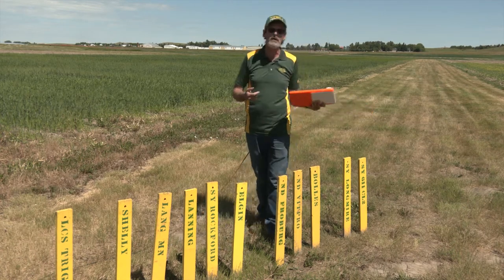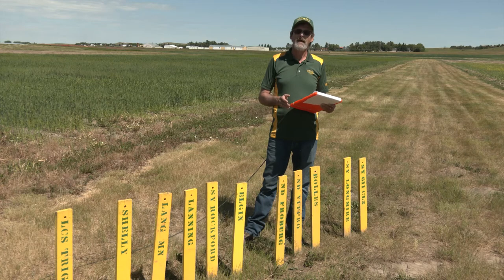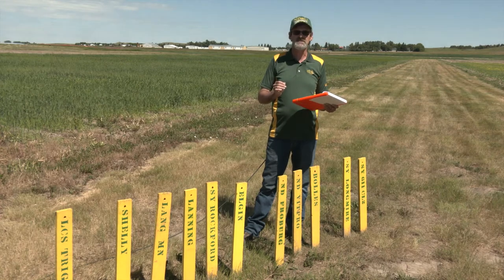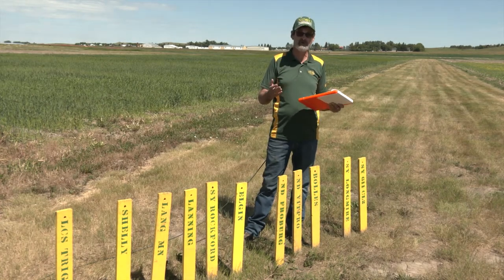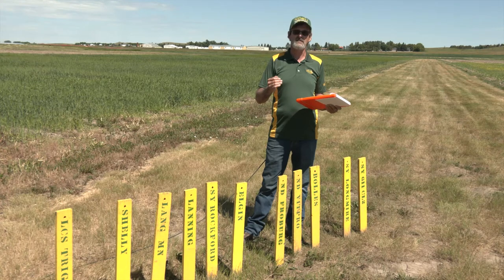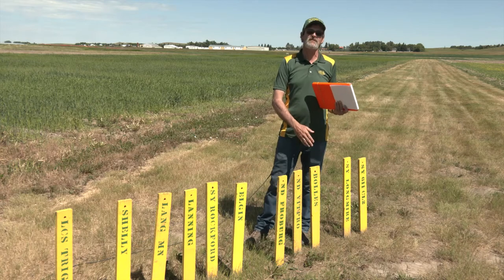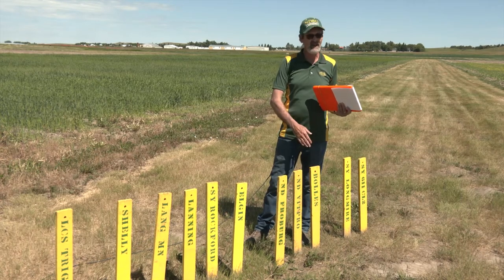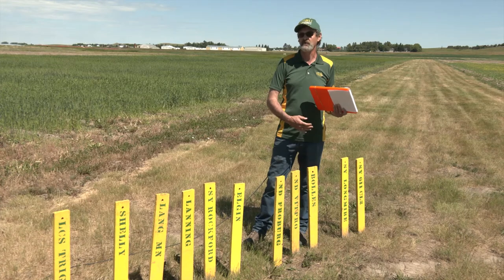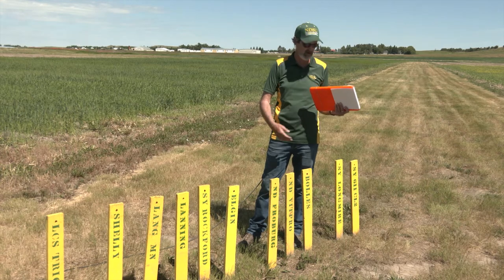Indy Vit Pro is an earlier release out of the NDSU program and is also a very high-quality wheat. It's usually average or slightly below as far as yield, but its name stands for vitreous kernel and high protein. So it's a high-quality wheat — maybe doesn't have that top-end yield potential but is a consistent performer out here. Bolles is one out of Minnesota that consistently is the highest protein variety in the trial. It does not have that yield, but it does have really good quality. If you're really going for protein, that's the variety — with 50 varieties in this trial, Bolles will be at the top for protein.